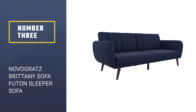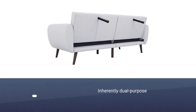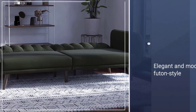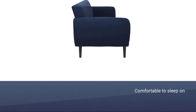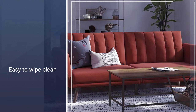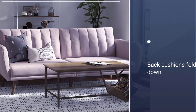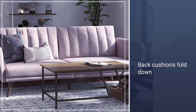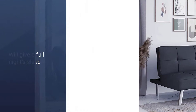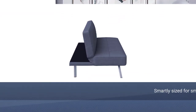Number three: Novogratz Britney Sofa Futon Sleeper Sofa. The best sleeper sofas are inherently dual purpose — meant to offer a place to sit and a place to sleep. If you're tight on space, this provides an elegant and modern futon-style sleeper sofa that's just as comfortable to sleep on as it is when you're watching TV. Its linen upholstery makes it easy to wipe clean, the back cushions fold down to give you extra sleeping space, and it will give your guests a full night's sleep.